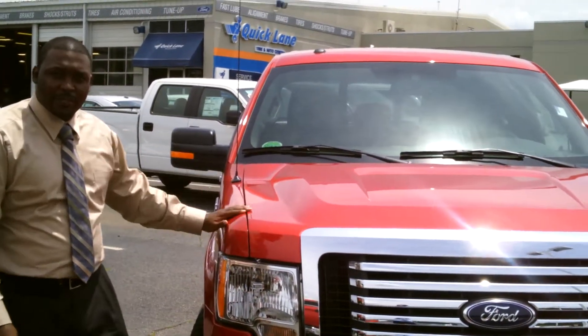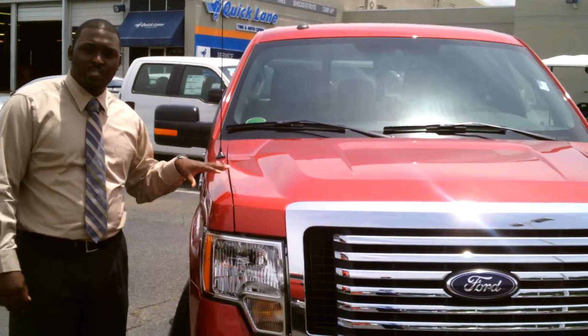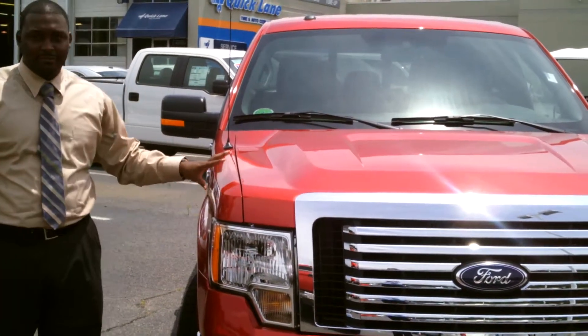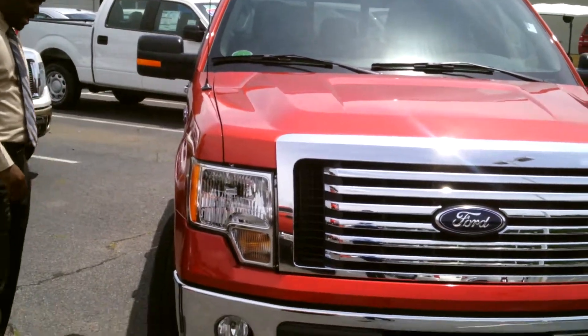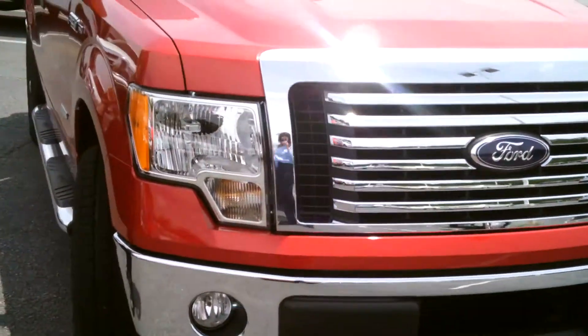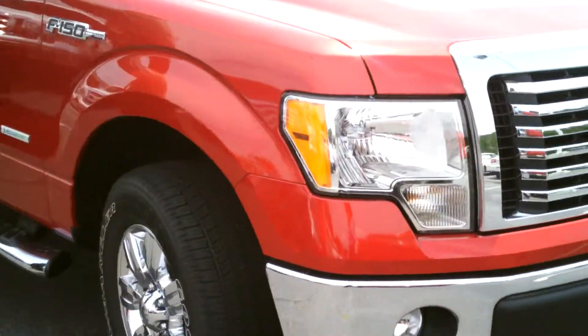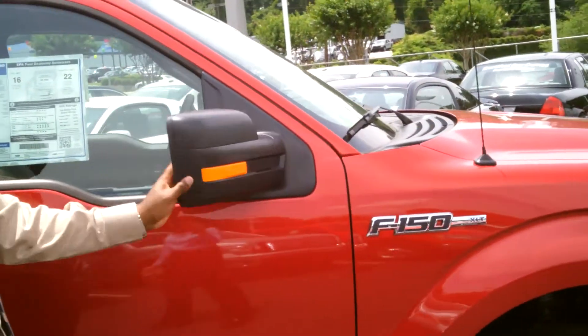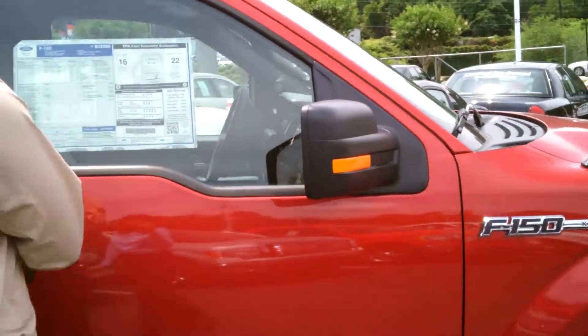Alright, my name is Thomas Tomlin over here at Riverside 4. This is a 2012 F-150 EcoBoost XLT vehicle — a truck that has 18-inch wheels, chrome-clad wheels, and breakaway mirrors with the tail lamp on it.